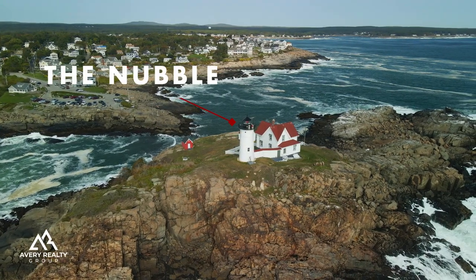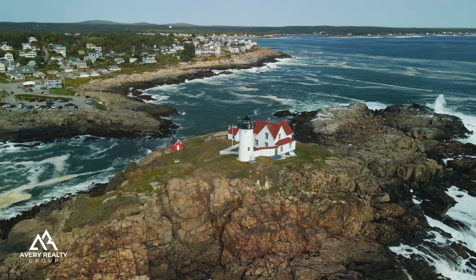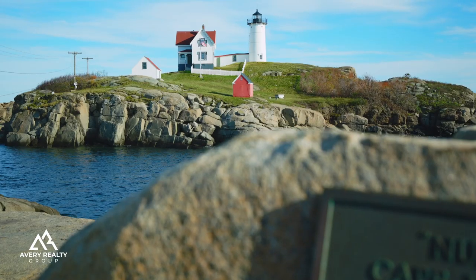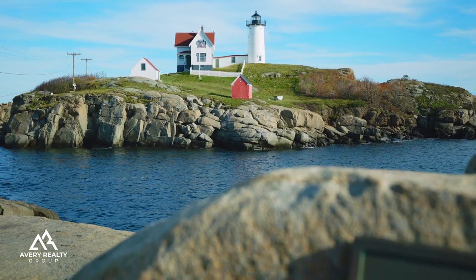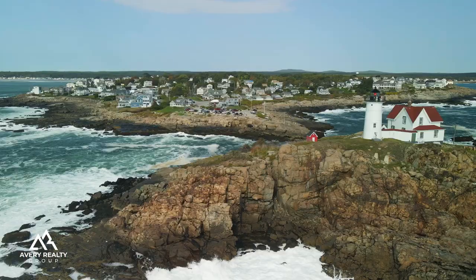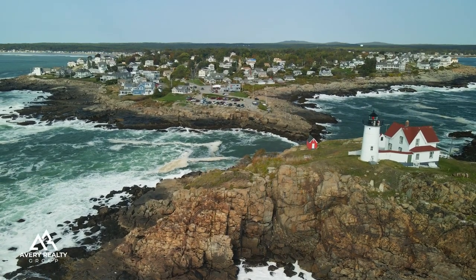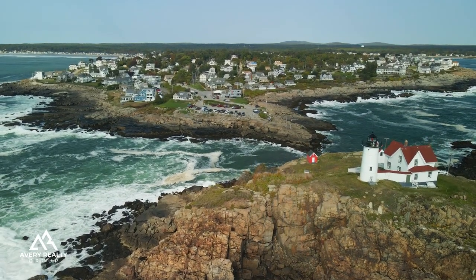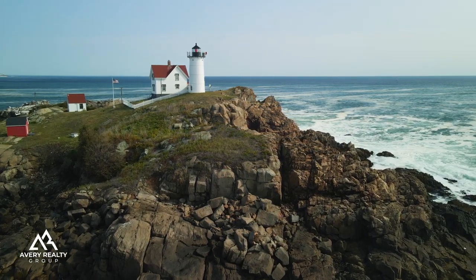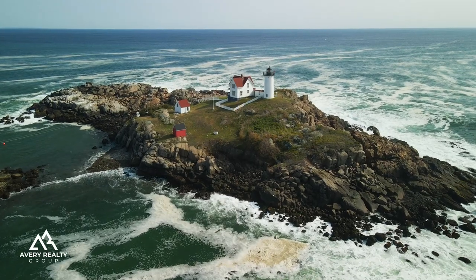The Nubble. Perhaps the most obvious and iconic first stop should be none other than the Nubble Lighthouse, formerly known as Cape Neddick Light. Built in 1879, the Nubble is one of the most photographed lighthouses in the world. In fact, an image of the lighthouse is included on the Voyager golden record carried by the Voyager spacecraft as one of Earth's most prominent man-made structures. Great to view at all times of the year, you don't want to miss the Nubble Lighthouse on your trip to York.